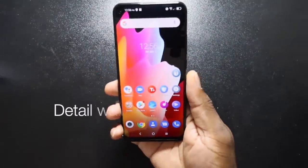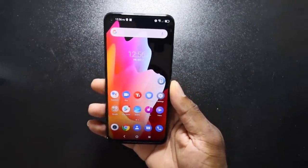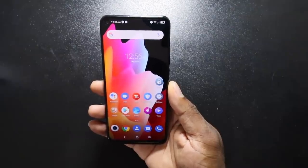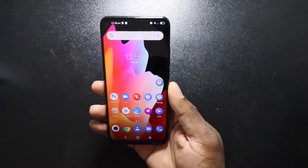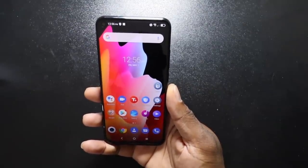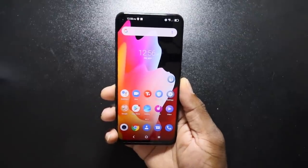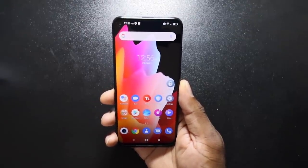All right guys, this is the TCL 10L. This device has a 6.53 inch display, 48 megapixel main shooter, 6 gigs of RAM, a 4,000 mAh battery, and a Snapdragon 665.